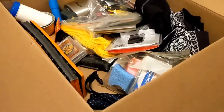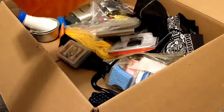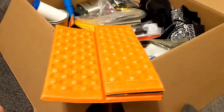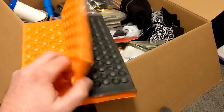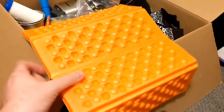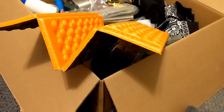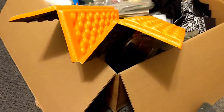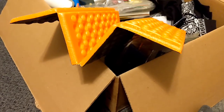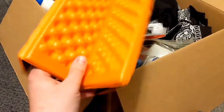Next, he provided me a butt pillow, or a sitting pad, depending on what terminology you want to use. This is something I actually haven't picked up yet, as everything I've come across in different stores or online has been either way too expensive or just not quite right. This one I think is going to work out great.